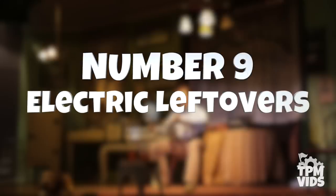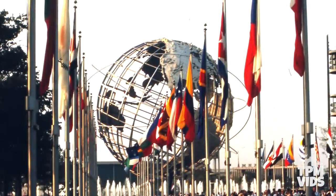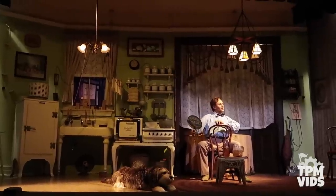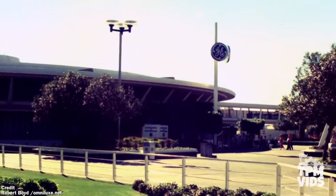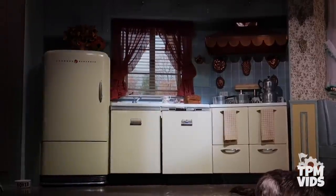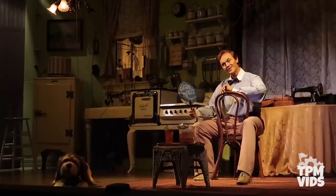Number 9: Electric Leftovers. The General Electric Company approached Disney to help create an attraction for the 1964 World's Fair. Progress Land, the pavilion that housed Carousel of Progress, was sponsored by General Electric and was the most popular attraction at the fair. When it found its home at Walt Disney World in 1975, General Electric signed a 10-year contract to remain the sponsor. At the end of the contract in 1985, General Electric chose not to renew, so all references to the company needed to be removed. Most changes came in the form of lines being rewritten and re-recorded, but since General Electric appliances were used as props, a lot of them actually remained.